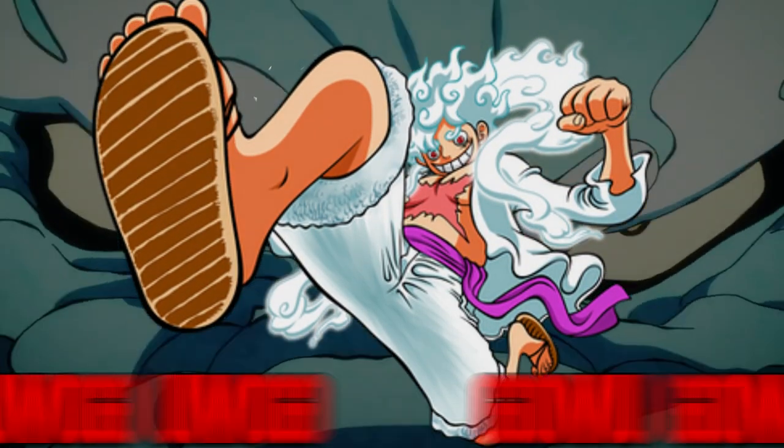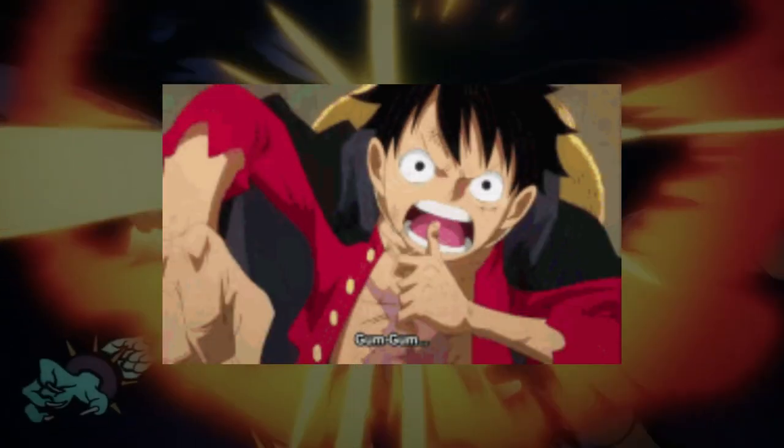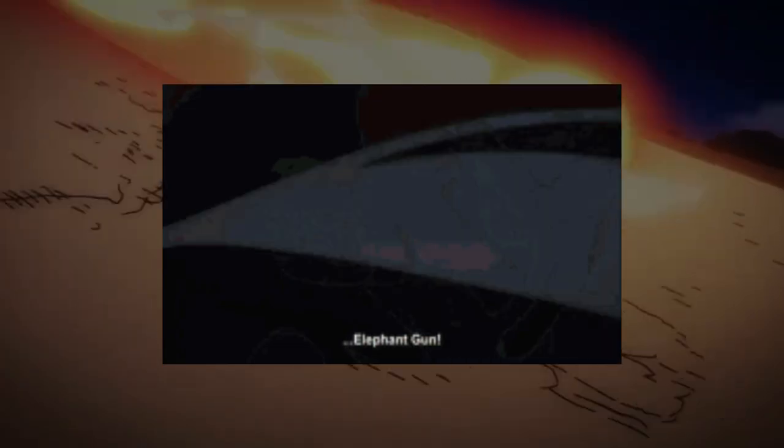The second technique on the list is Gamu Gamu no Gigant. It's a move where Luffy makes himself as big as a real giant — kind of like when he uses Gear 3 and expands his whole body.